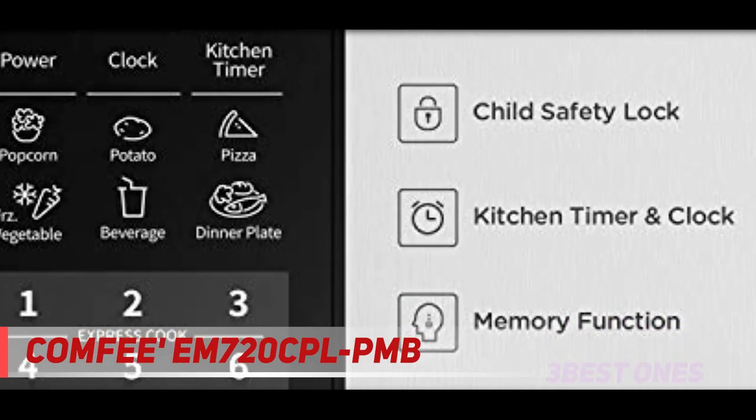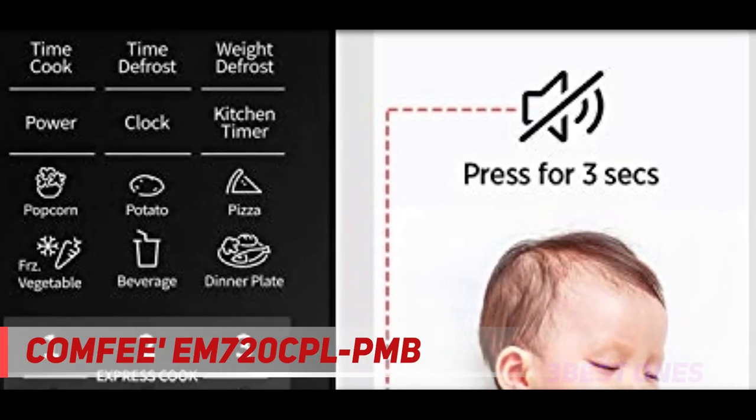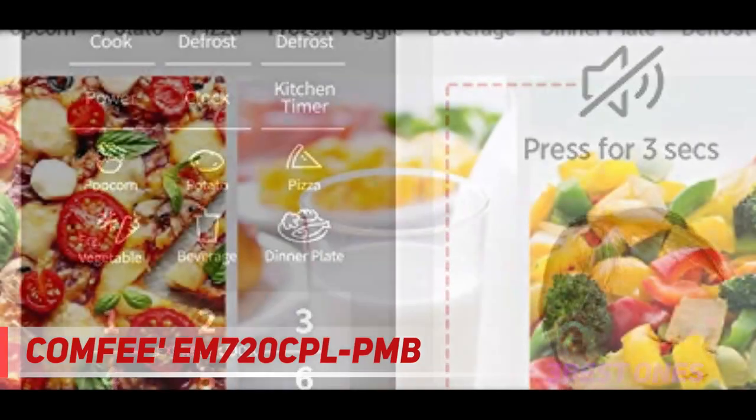It has a child safety lock to prevent any accidents, and it comes with several different auto cook settings to make cooking simpler. It also comes with defrost options to make preparing food quicker. Check out the description for more information and the latest price.